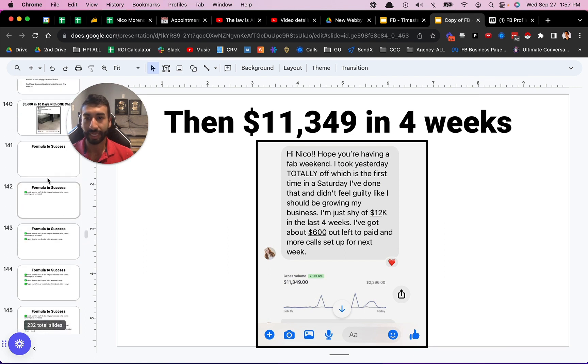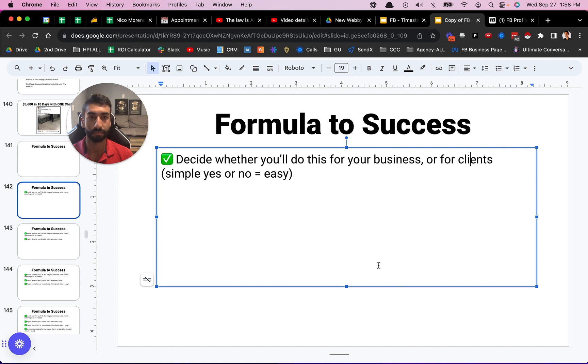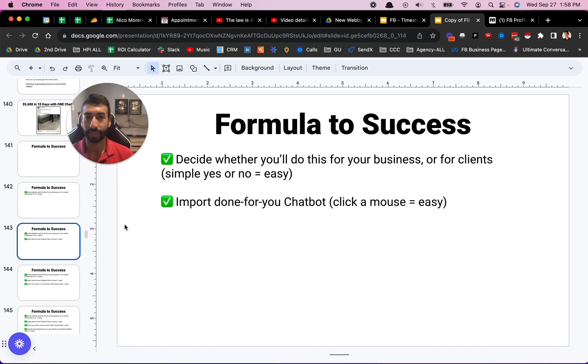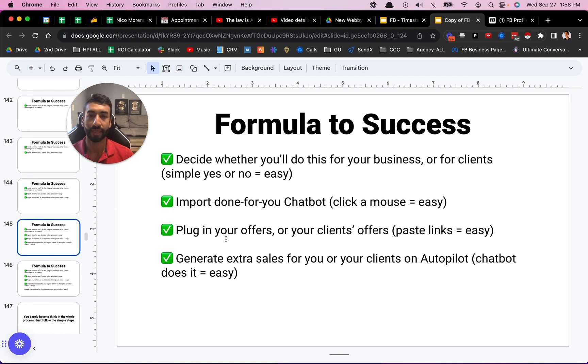So that's really it. The formula to success is: decide whether you'll do this for your business or for clients. If you have a skill that you can monetize, you can sell more of it with chatbots. Or if you don't have a skill you can sell like a course or coaching, then just do this for clients. Next, you just import your done-for-you chatbots — which is super easy, you click a mouse, it goes right into your account, and then you clone it out to your clients. Plug in your offers or your client offers by just pasting links in there.